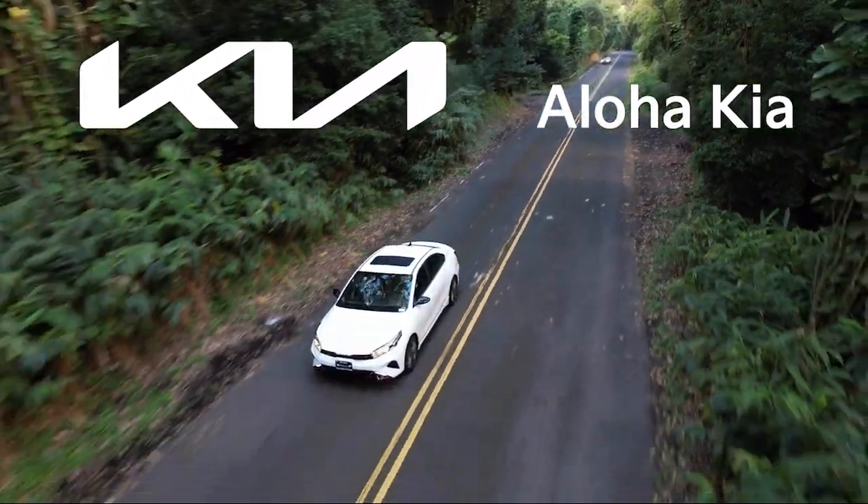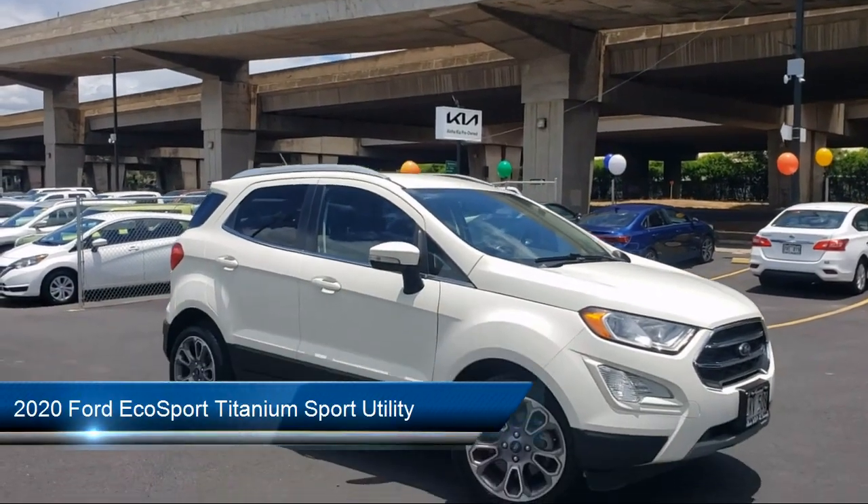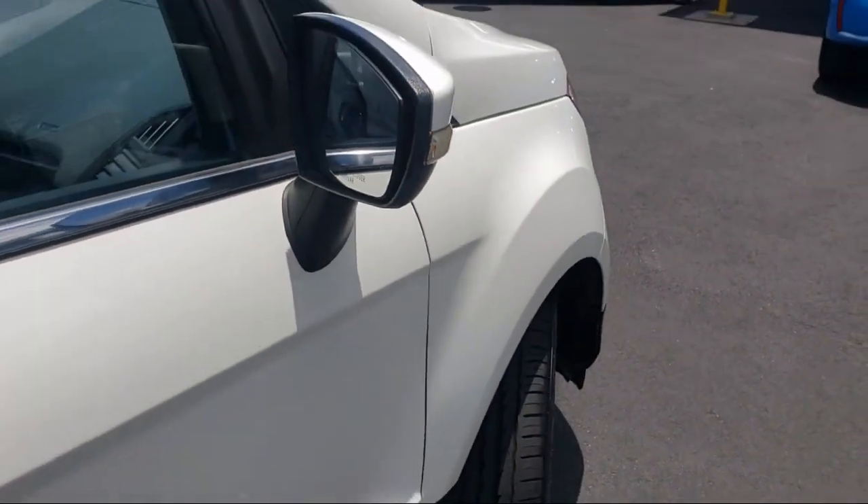Welcome to Aloha Kia, and here's a look at one of our great vehicles from our inventory. It comes equipped with navigation, leather steering wheel with auto tilt-away, rear view camera, and roof rack.